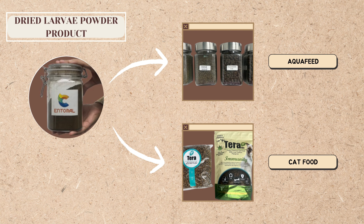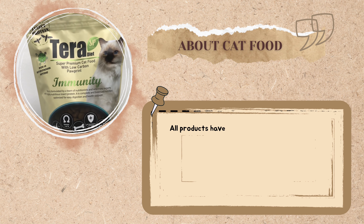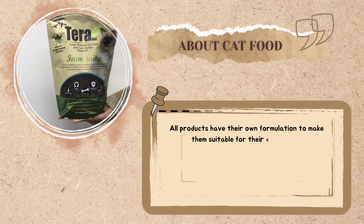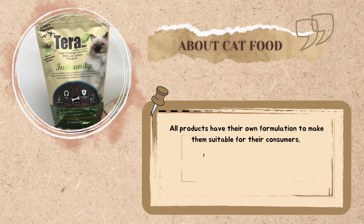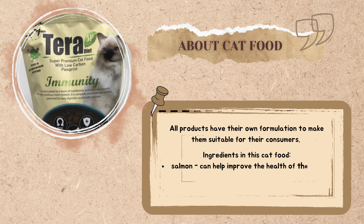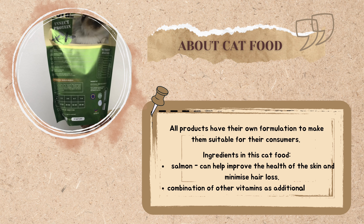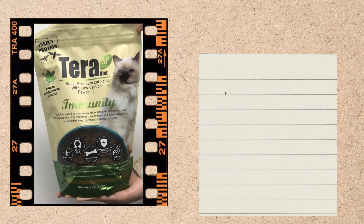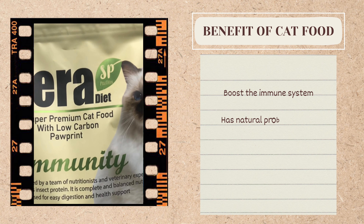Moving on to cat food — the larvae are collected, microwaved, and dried into powder before being made into a cat food formulation. One of the ingredients is salmon, as salmon can help improve skin health and minimize hair loss. This cat food also has a combination of other vitamins as additional nutrients, with many ingredients contributing to boosting the immune system.